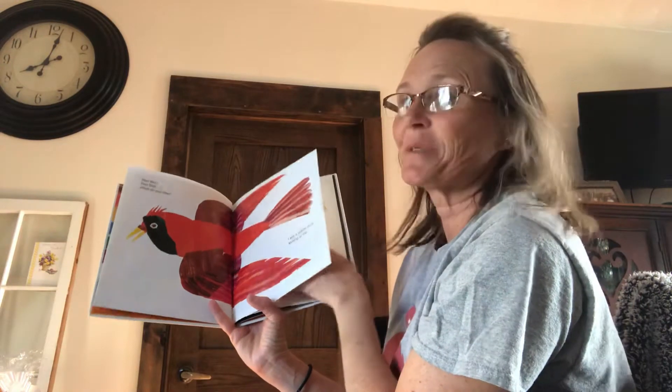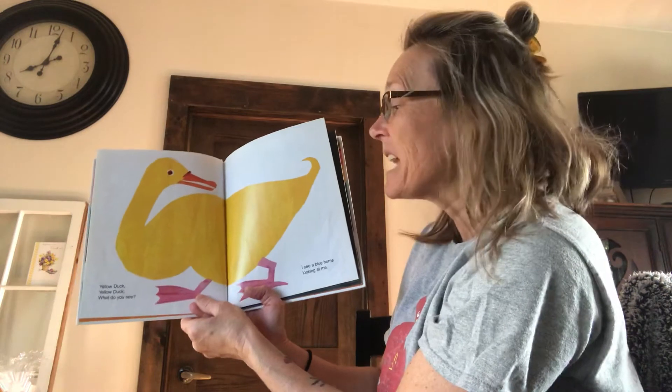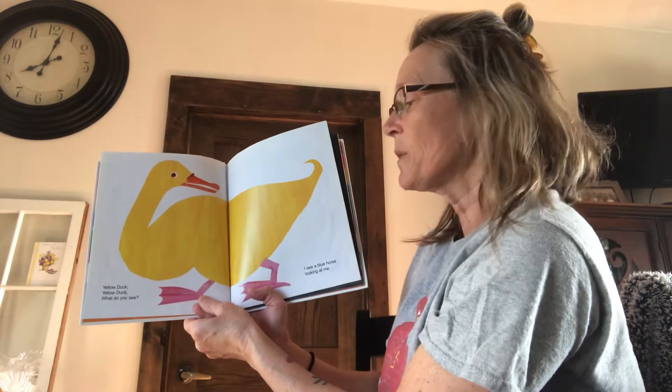I see a yellow duck looking at me. Quack, quack. Should we see if we see a yellow duck? It is a yellow duck. Yellow duck, yellow duck, what do you see?